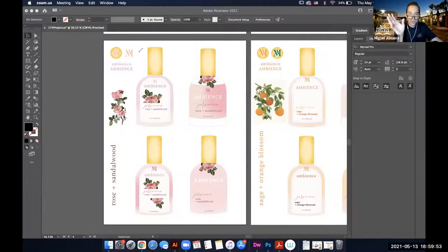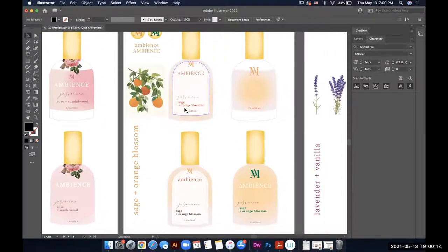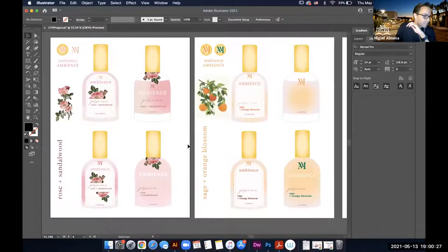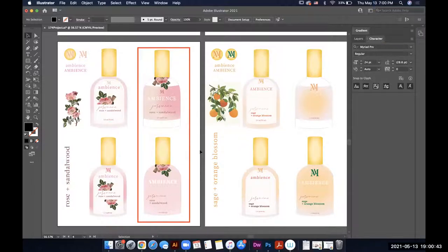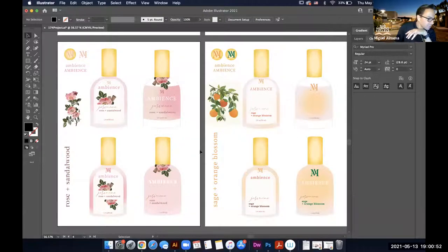So it's actually more than four — double that? These are just ideas: this is rose and sandalwood with different looks for that specific scent, and this one would be sage and orange blossom. I see — ideas within a specific fragrance. Out of those, you're saying the more open, open-label ones are your favorites? Correct.